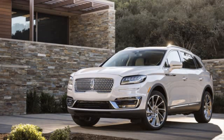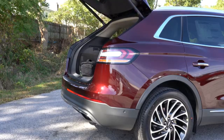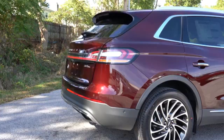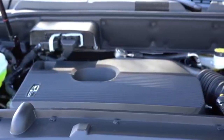There is also a change in the interior, in the form of a new three-spoke multi-function steering wheel, new colours and higher quality materials, as well as a digital instrument panel.